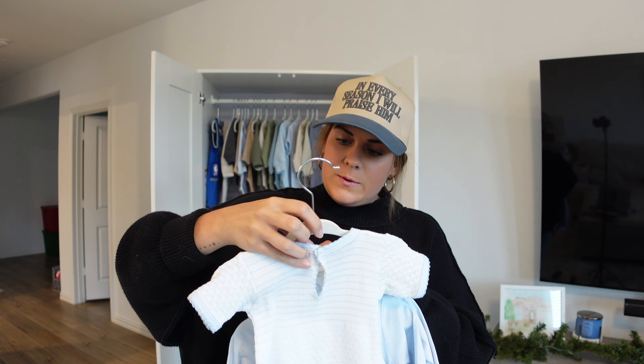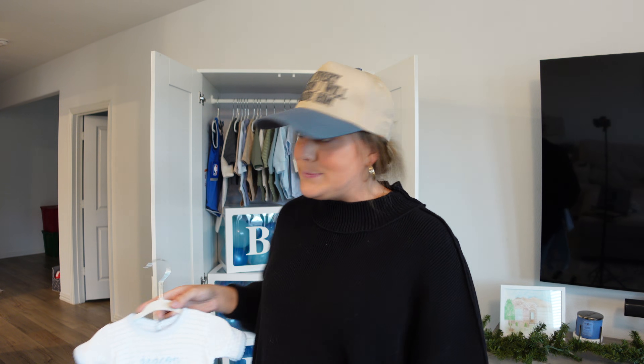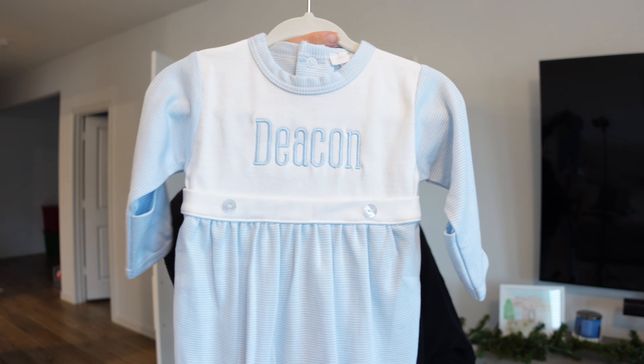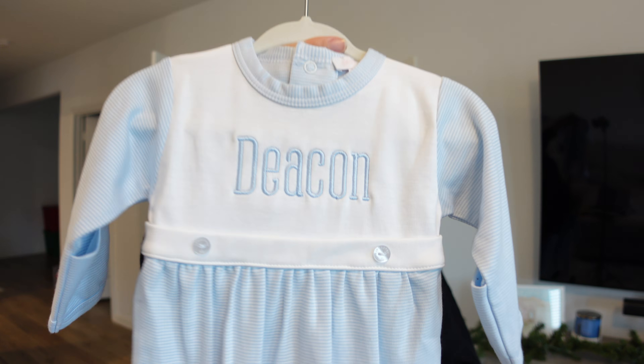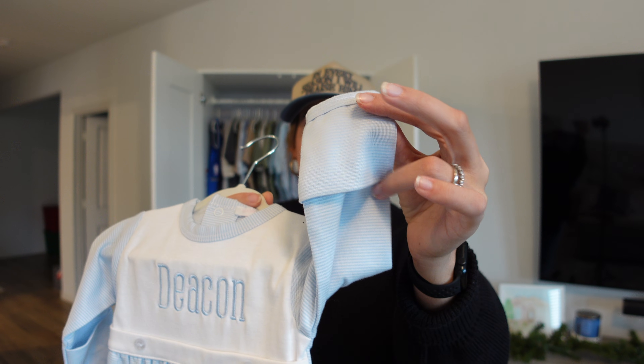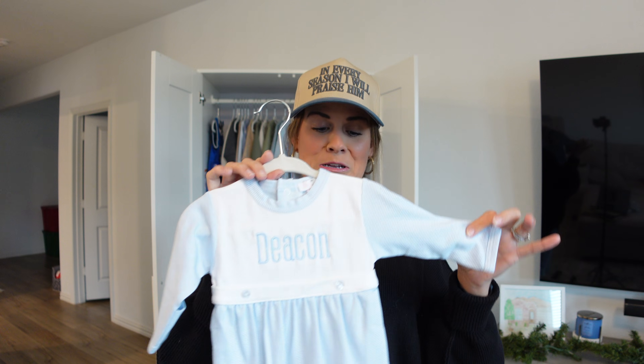This knitted piece is size three months, so he'll be able to wear it fairly soon after he's here. Next is this little one piece — solid white on top and the bottom is blue and striped with his name on it. The little buttons on the front — the details matter. It also has the little flap to put over baby's hand. Honestly, it's giving something I would put Deacon in to wear to church.